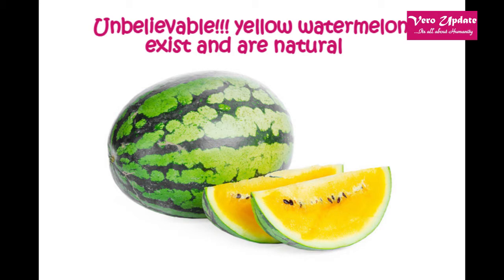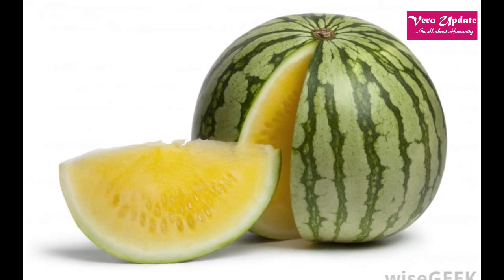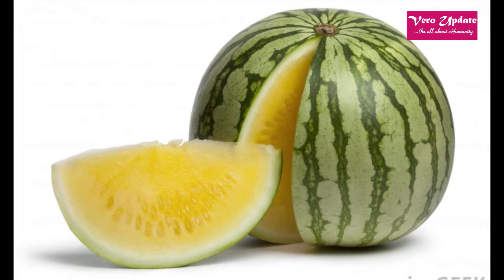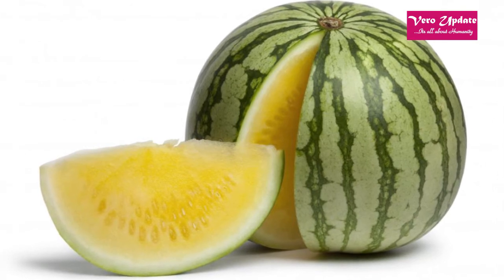With over 1,200 varieties of watermelon on the market today, from seedless to pink to black-rinded, it should be no surprise that yes, even yellow flesh types are available. Yellow flesh on your watermelon might come as quite a surprise since the exterior doesn't look any different than the red variety.